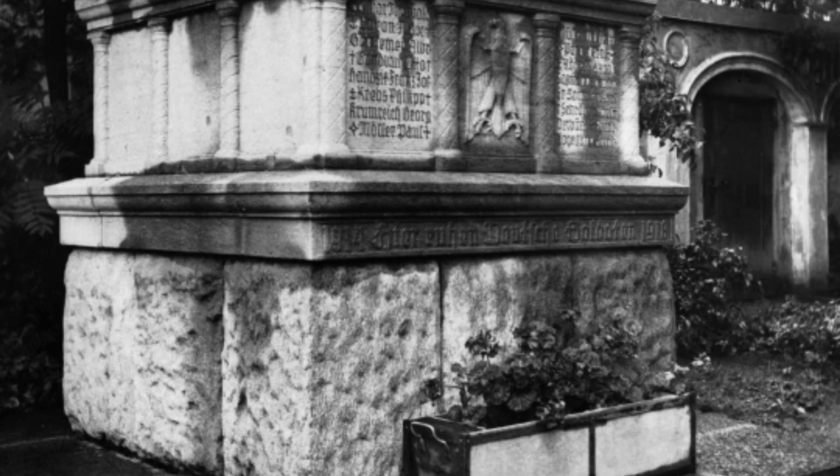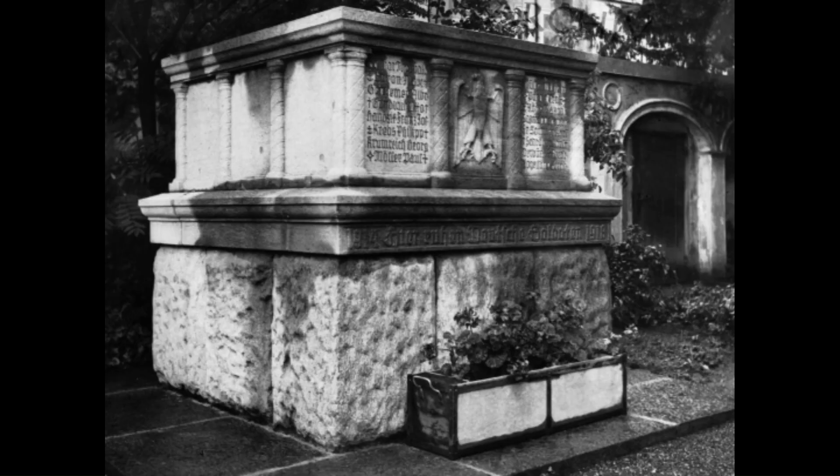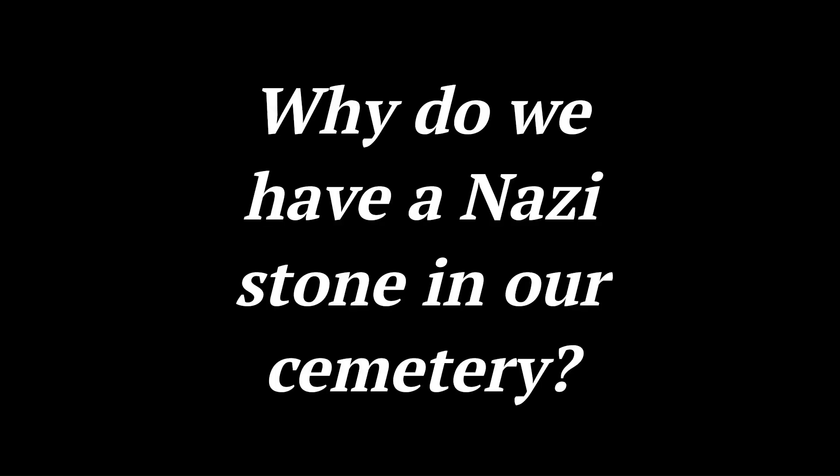At the time, Kerr's residents would have known what the monument was for. Indeed, on Nazi holidays, swastikas were placed on the structure. Some residents were, however, unhappy with the monument, with at least one indignant letter written in 1938 to the local newspaper, the author of which questioned: 'Why do we have a Nazi stone in our cemetery?'